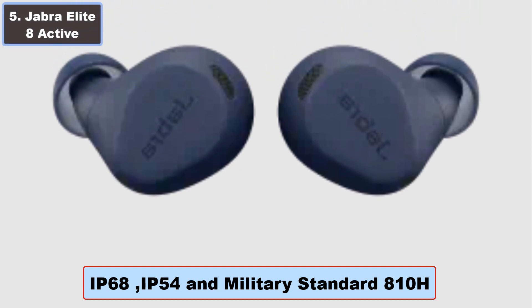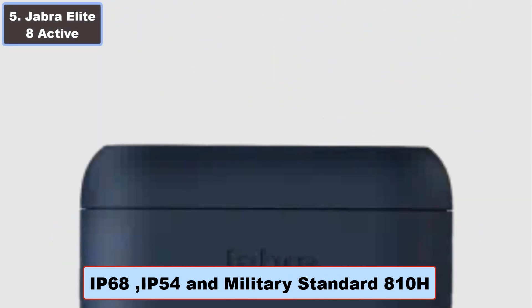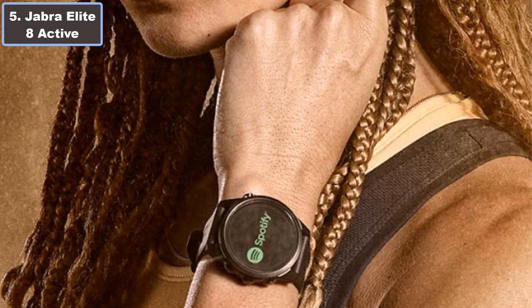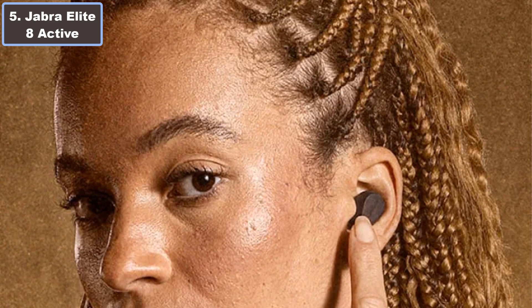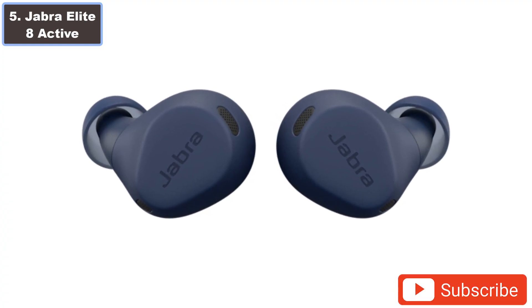Number 5: Jabra Elite 8 Active Earbuds. Why are they the best wireless earbuds for running? Discover unparalleled freedom and sound quality with the Jabra Elite 8 Active Earbuds, starting priced at $149. These in-ear wonders redefine your running experience.